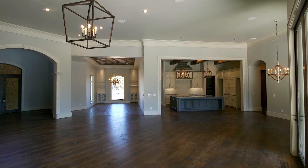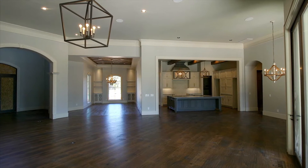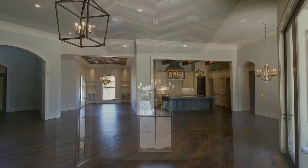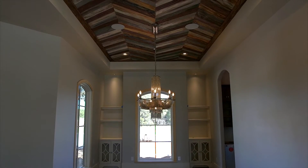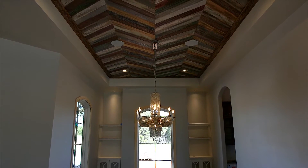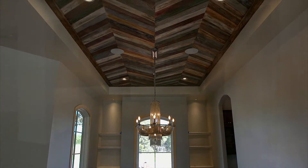We thought it was really important to have another dining room because we really feel like this home is going to be somewhere you're going to entertain. In the formal dining room, you'll see that I went with the reclaimed wood look for the ceiling. I really wanted to incorporate that in this home.